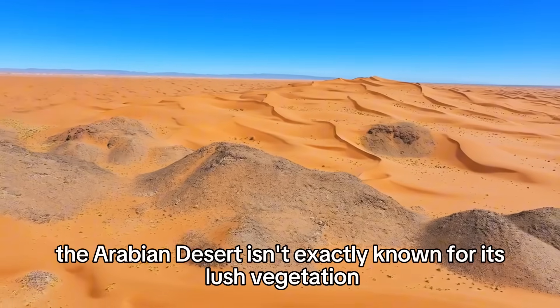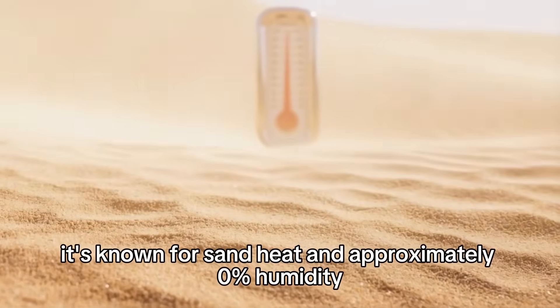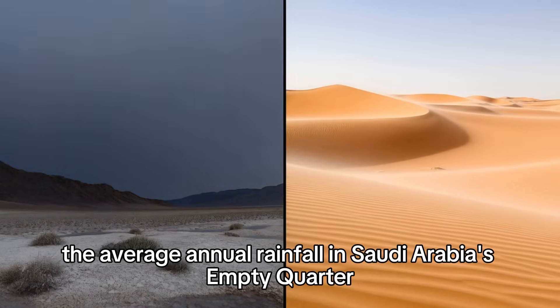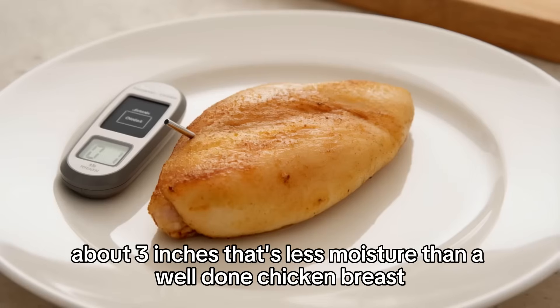The Arabian Desert isn't exactly known for its lush vegetation. It's known for sand, heat, and approximately 0% humidity. For reference, Death Valley gets more rain. The average annual rainfall in Saudi Arabia's Empty Quarter? About 3 inches. That's less moisture than a well-done chicken breast.